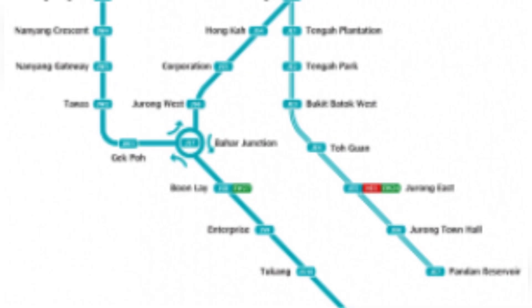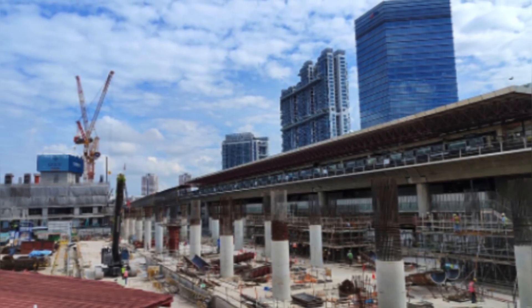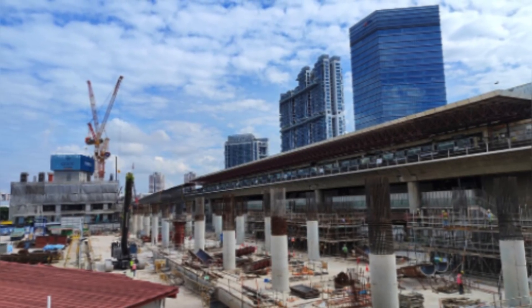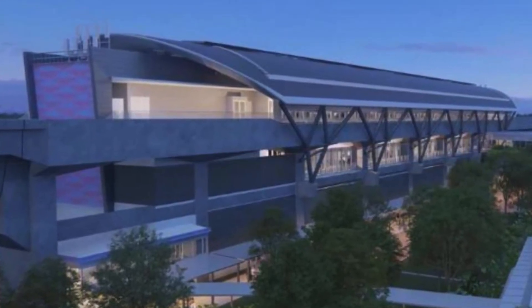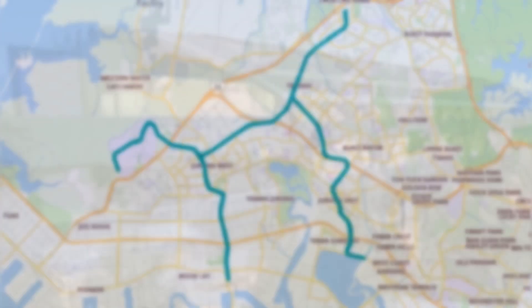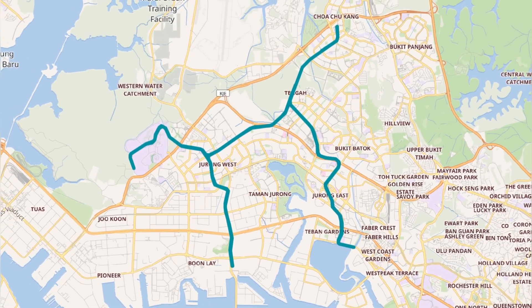The Jurong Region Line is Singapore's 7th MRT line, designed to serve the western regions including areas like Choa Chu Kang and Jurong, spanning approximately 30 kilometers with 26 stations. The line is structured in an H-shape, connecting key residential units and industrial zones.